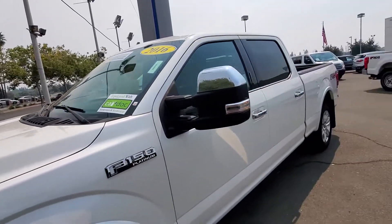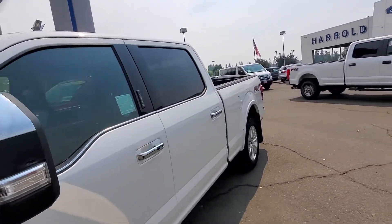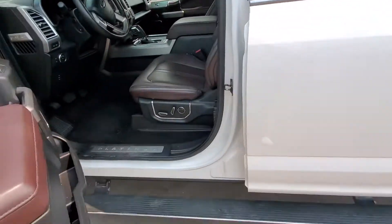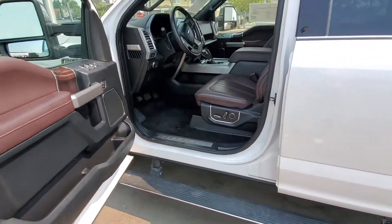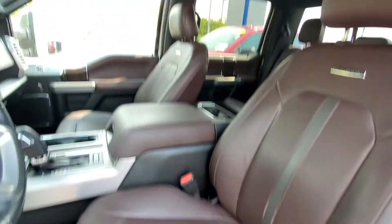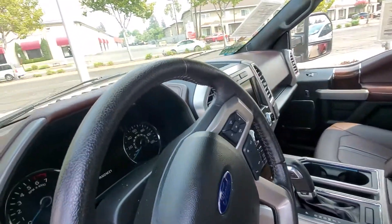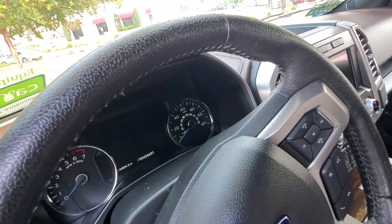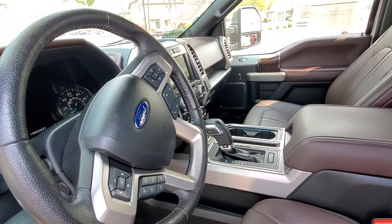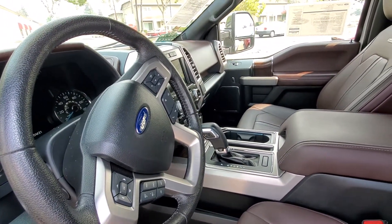This Platinum is a super crew and it has a 6.5-foot bed. It does have the power running boards, as you can see right here, and a nice two-tone interior. It does have a rear sliding window and navigation. It has exactly 44,854 miles on it, so it does have the reverse camera, air conditioning seats, cooled seats, and heated seats.